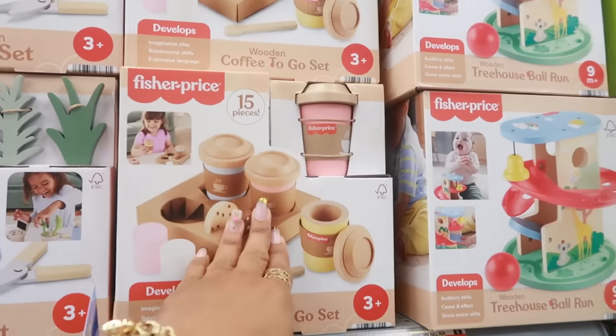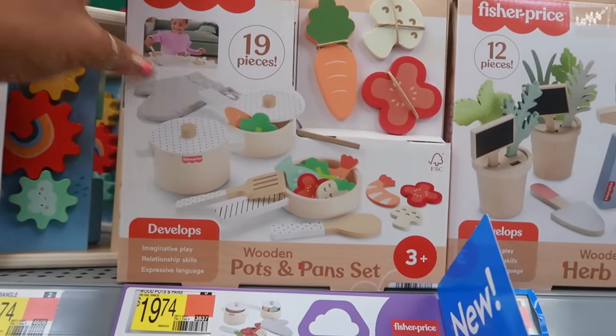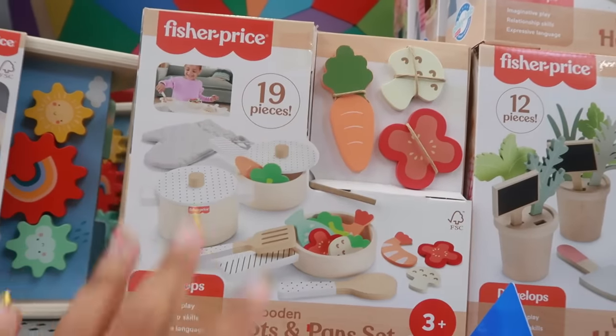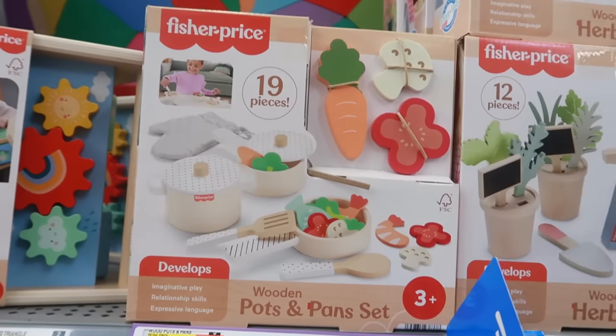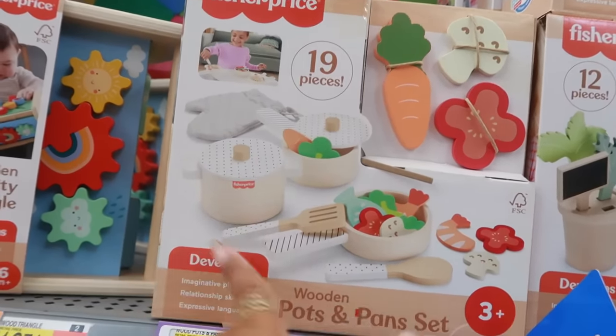This one came with 15 pieces. There's also this one — I love the pots and pans sets. Look at this — it comes with shrimp, you got the veggies, the pots, and a little oven mitt. 19 pieces in that! Even the little pot has polka dots and stripes — it's designer. I like that.